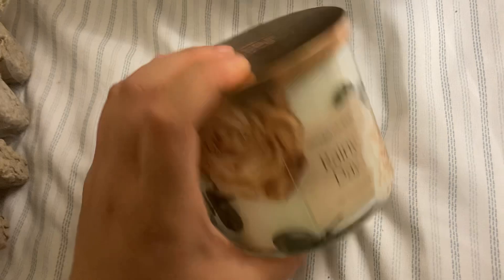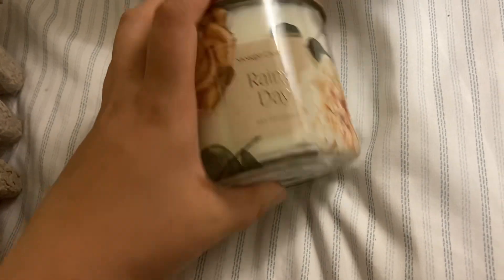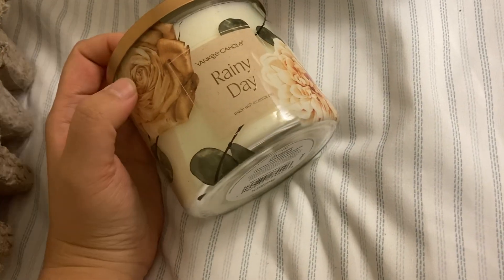April Showers is also a really good scent — I love it, it's a little more lemony. And Pink Sands is actually pretty good too. Anyway, thanks for watching this video, have a good day guys!